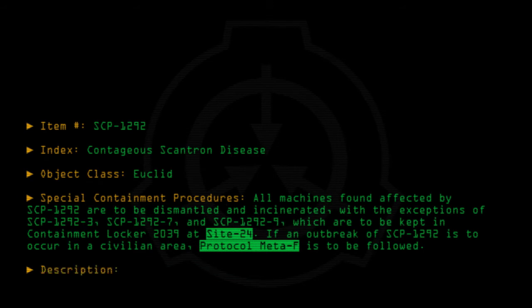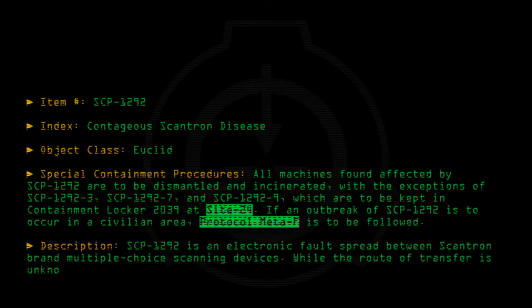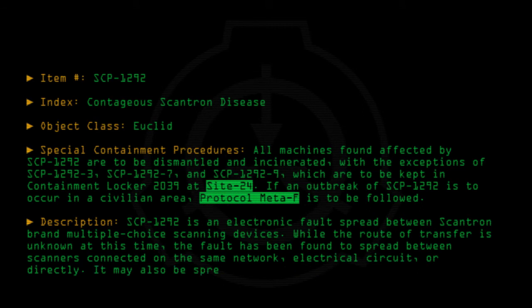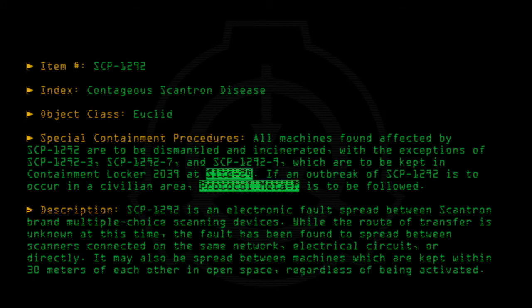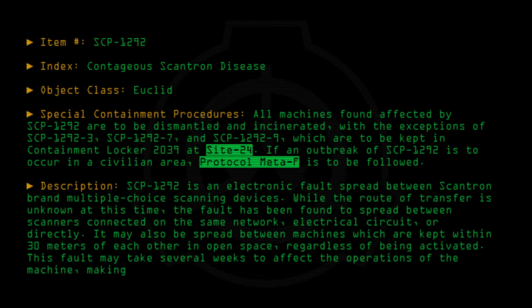Description: SCP-1292 is an electronic fault spread between Scantron brand multiple-choice scanning devices. While the route of transfer is unknown at this time, the fault has been found to spread between scanners connected on the same network, electrical circuit, or directly. It may also be spread between machines which are kept within 30 meters of each other in open space, regardless of being activated. This fault may take several weeks to affect the operations of the machine, making it difficult to quarantine.